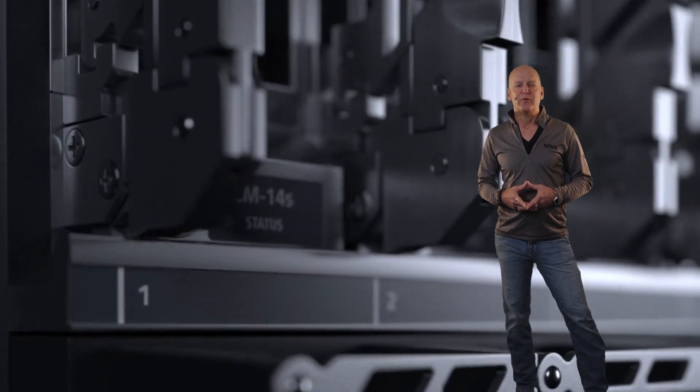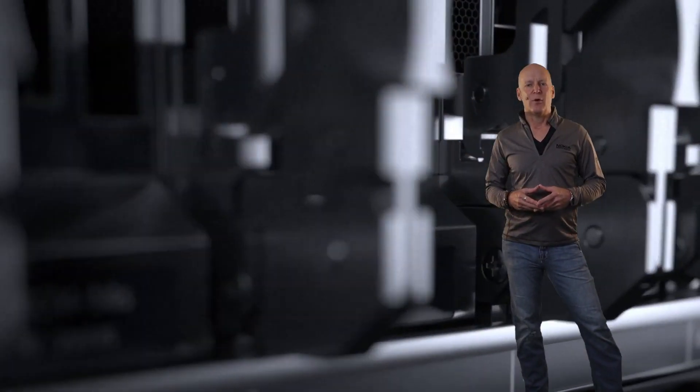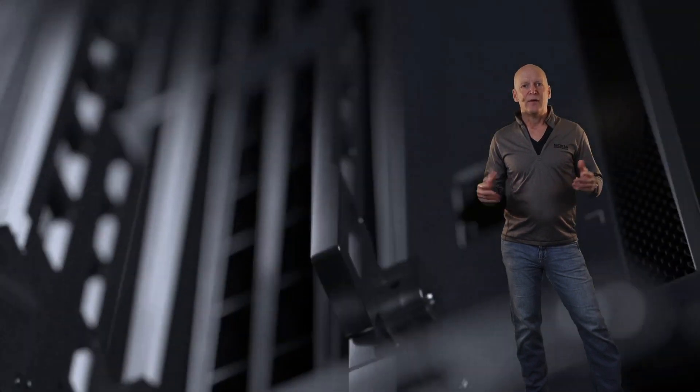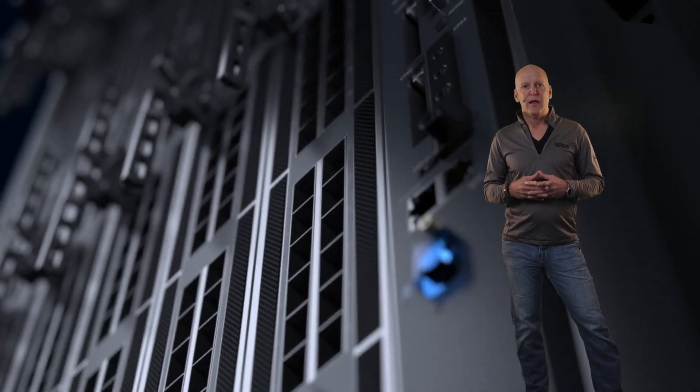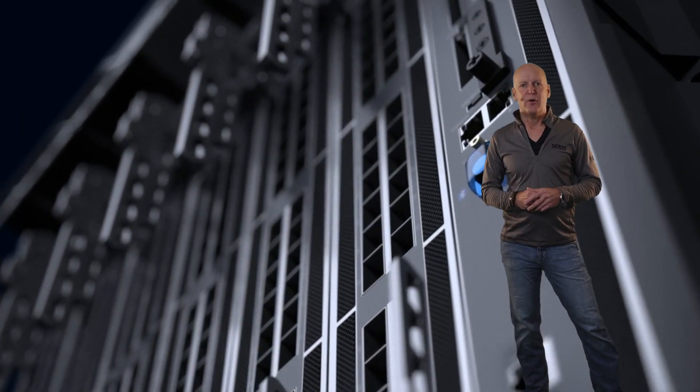Hello, and welcome to SR Experts Tech Talks. My name is Mike Mangino, and I work for Nokia's Network Infrastructure Division. We're here to talk technology today with our experts, and as usual, if you have any questions after the talk, feel free to reach out to your Nokia representative.